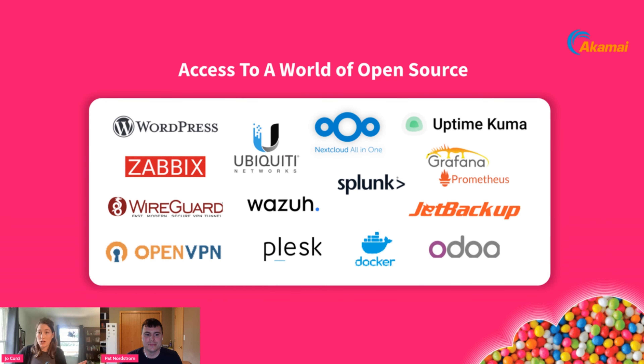Before I hand it over to Pat, I wanted to share some examples of our open source tools available in our marketplace today. Our marketplace offers a way to do one-click deployments, keeping it simple and quick to spin up your applications. And with that, I'll hand it over to Pat.